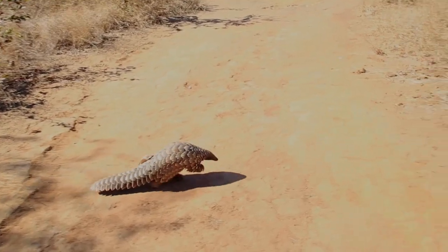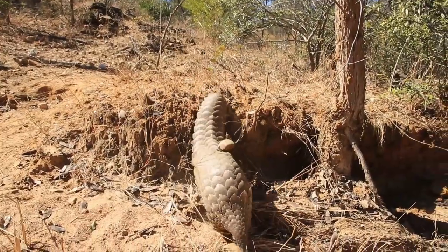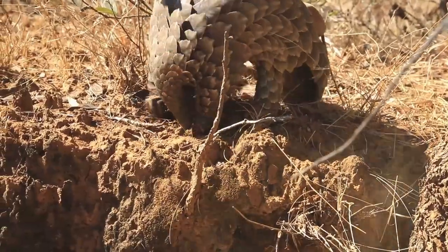They only use the two back legs to walk around. They do use their front legs for balance and to help climb, but mainly they keep them nice and safe for digging to get down to the big ants.